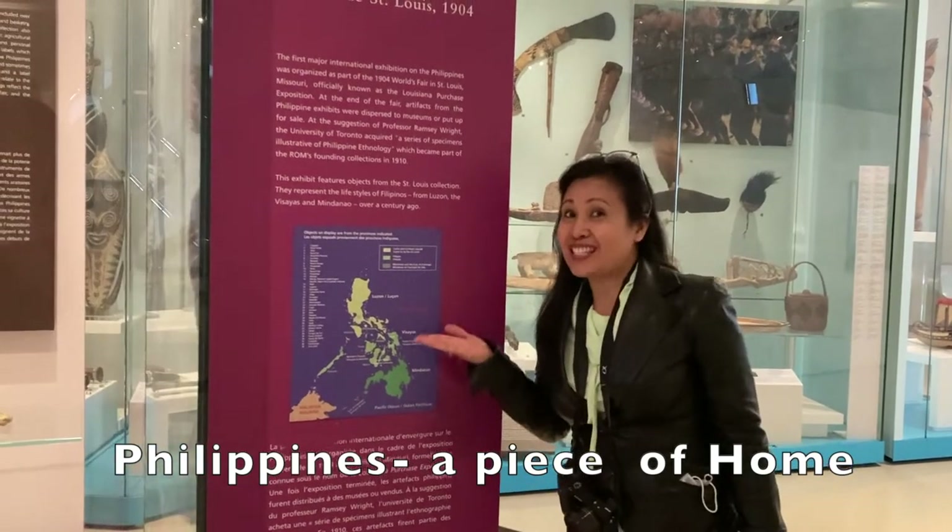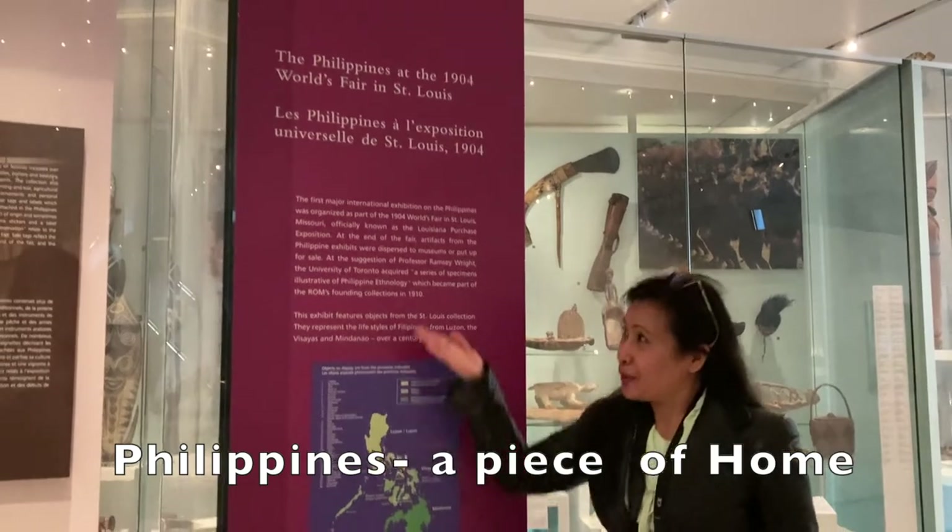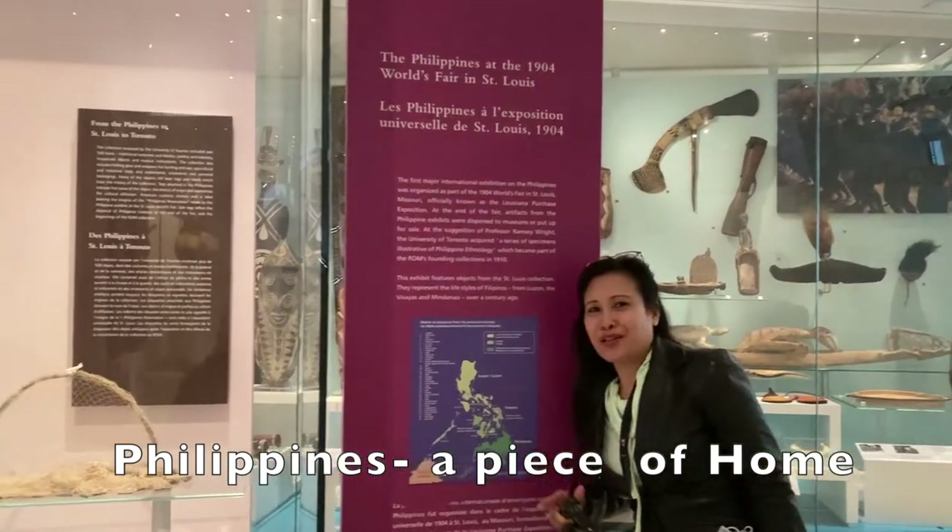And finally, we are at the Philippines section, which is a piece of home. It's the Philippines — I'm proud to be a Filipino.